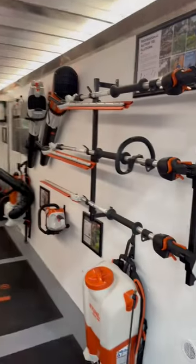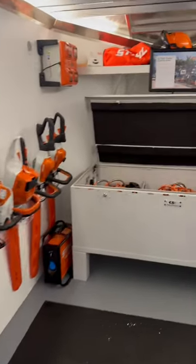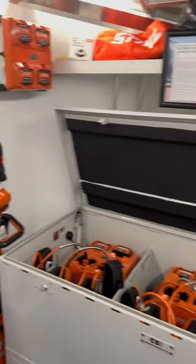Come look at this clean trailer — all battery setup. They got all the tools in here with a charging bay up in the front. Always love checking out the STIHL booth.